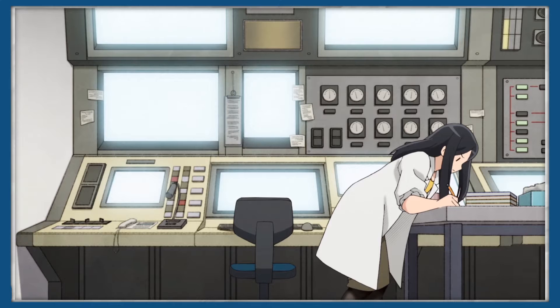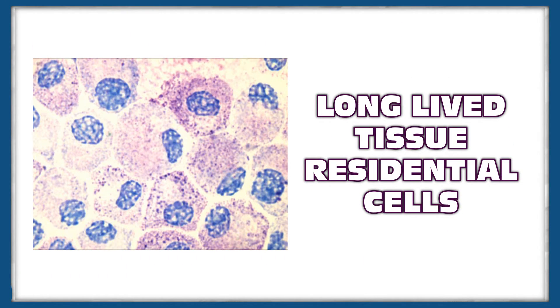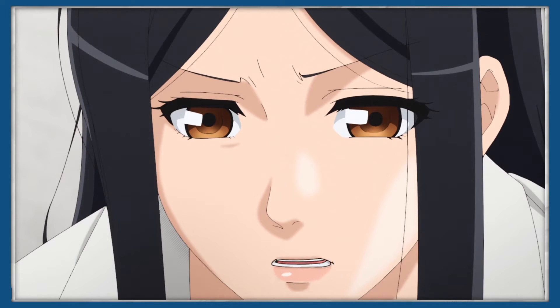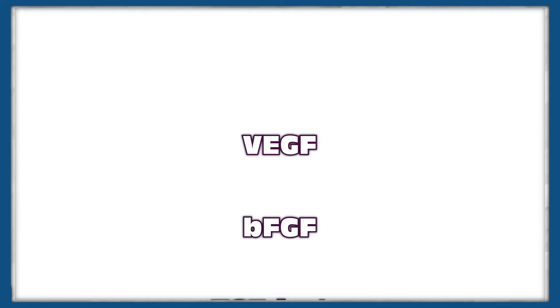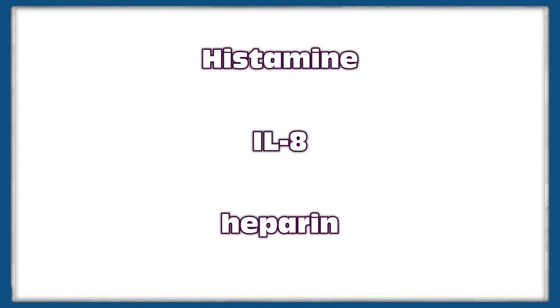The last cell we'll be looking at today are mast cells. These are long-lived tissue residential cells with an important role in many inflammatory settings, such as defending against parasitic infection and in allergic reactions. These cells mediate inflammatory responses, such as hypersensitivity and allergic reactions, by storing a wide range of chemical mediators, such as histamine, interleukins, proteoglycans such as heparin, and various enzymes.